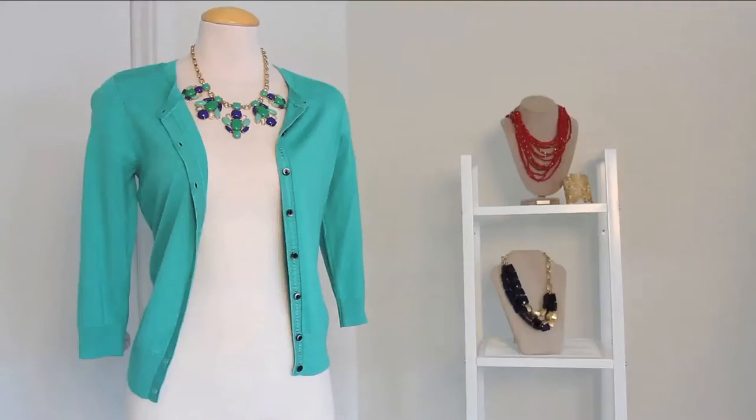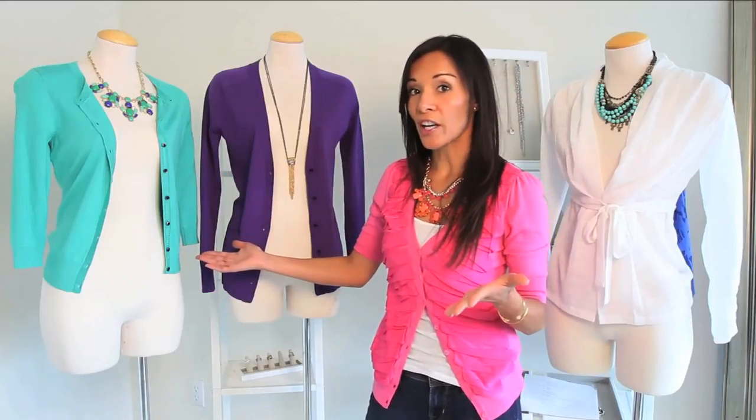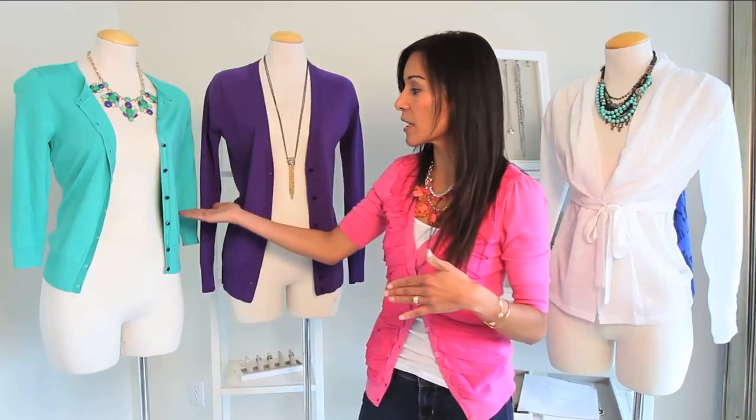The first one we have is more of a traditional style cardigan, and it falls just about right at the top of the hip. There are also shrunken cardigans, which are going to fall a little bit higher up and hit kind of mid-waist.